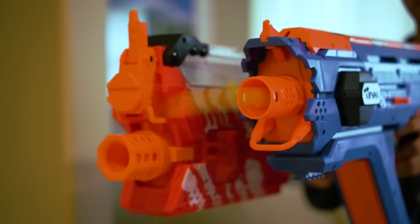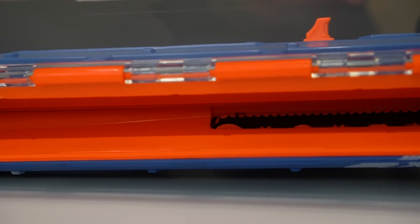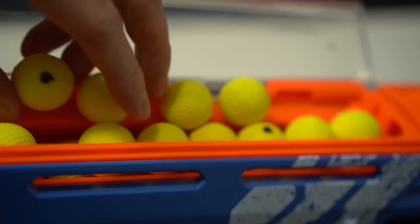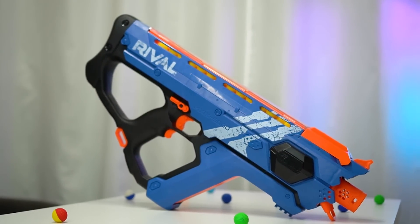Despite a few problems the Percy's has, it's still my favorite blaster in my arsenal. Whatever toy awards exist out there for this year, I think this blaster deserves one. In the future, I have great confidence that Nerf will find a way to make a better hopper or increase the rate of fire, but for now, the Percy's is the almost perfect Nerf blaster.